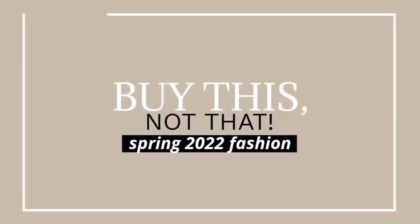Welcome to my 'buy this, not that' shopping guide where we are breaking down the spring 2022 fashion trends so that we can look modern but still stay within our budget. There are tons of videos and articles out there talking about current fashion trends, but how are we going to translate them into our wardrobe in a way that makes sense for us, won't cost a lot of money, and won't cost us our personal style.